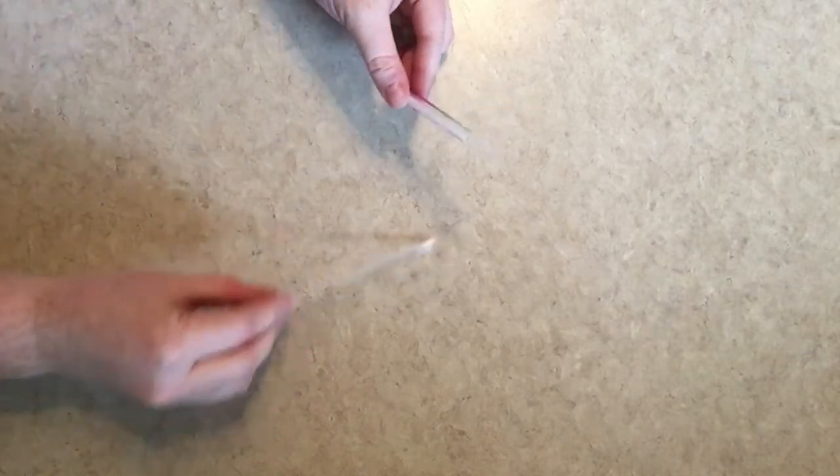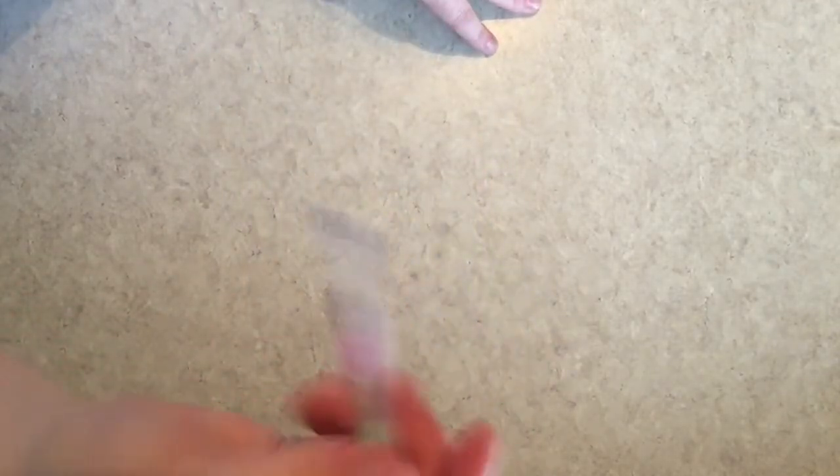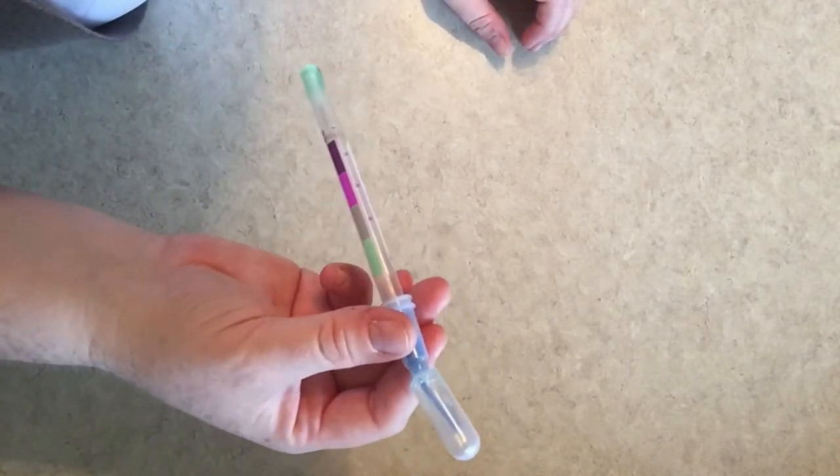To prove the effectiveness of the cloth, I'm going to spread raw chicken on my counter. Then I'll take my restaurant-grade swab and swab for protein. See how it turns purple? That means there is protein on the surface. Now I'm going to wipe once with my damp Envirocloth and swab again. See how the colour is green? The cloth removed all of the protein from the surface with just water.